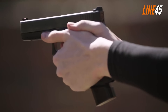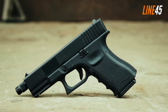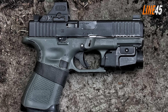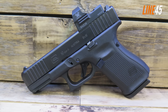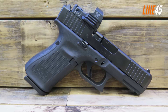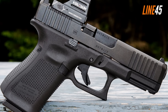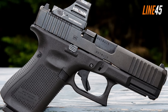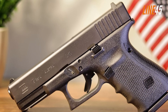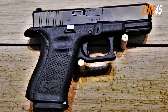The Glock 19 features an overall length of 7.36 inches and a barrel length of 4.01 inches. It uses a double-action system — after a bullet is chambered, only a trigger pull is needed to kick the firing pin, meaning subsequent shots require just a single trigger pull without needing to cock the hammer. It comes with a 5.5-pound trigger pull and features three safety mechanisms: trigger safety, firing pin safety, and drop safety, though it does not include a manual safety.